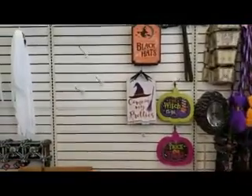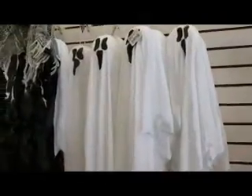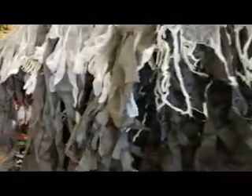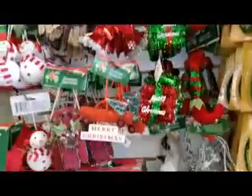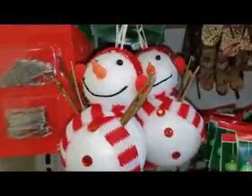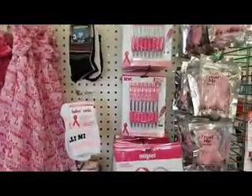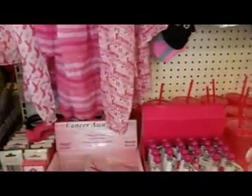Okay guys, here we are at the Dollar Tree. Aren't those cute? Of course, more Christmas ornaments — remember I already bought some. And don't forget October is Breast Cancer Awareness Month; there are lots of items to choose from.